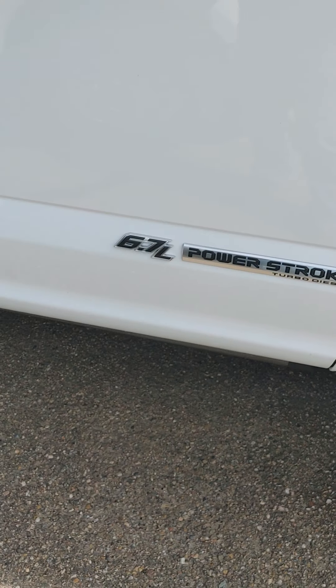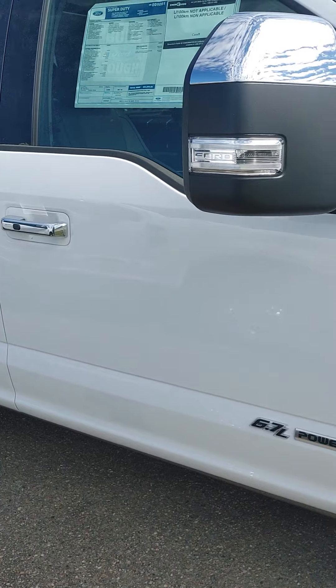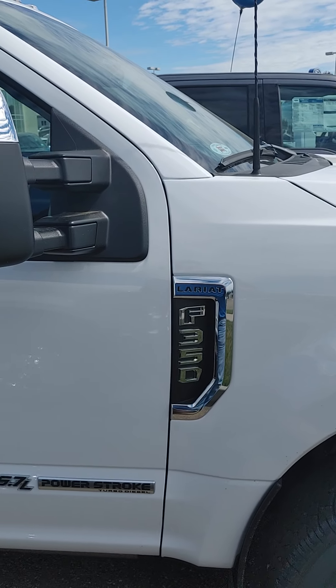Of course, the 6.7 Power Stroke with the 10-speed transmission. This thing's got like 1,150 foot-pounds of torque to it — it's ridiculous.